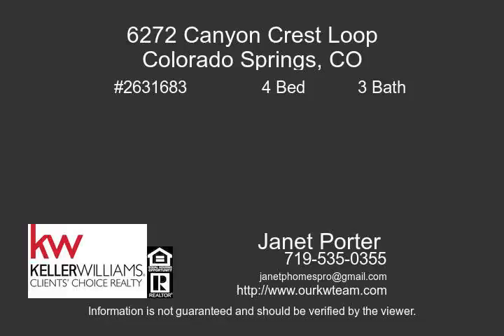Incredible opportunity in desirable Indigo Ranch. As soon as you arrive, you'll know you're home. The welcoming front porch leads you to the warm entry with stone tile floors, opening to beautiful oak hardwood floors in the living, dining, and hall areas. Look straight ahead and see the magnificent mountain view from your living room.